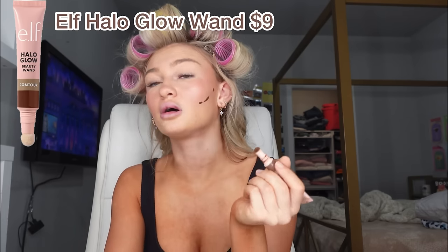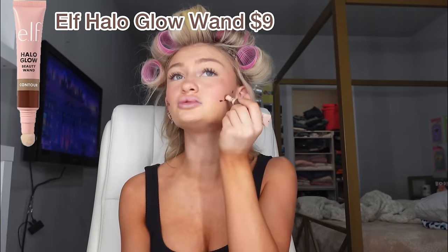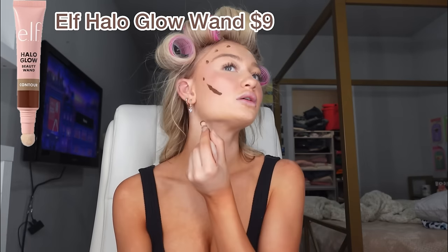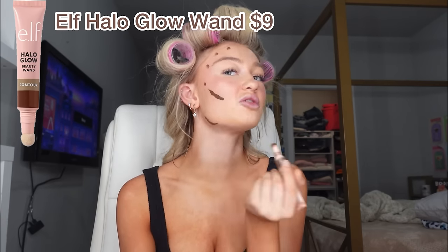Next TikTok viral product — I guess we're doing contour. I had the Charlotte Tilbury contour wand, but I lost it and I'm not gonna pay again just to get the contour. So I got the ELF Halo Glow Contour, which is also TikTok viral. I'm gonna put a little here because y'all know my jawline is struggling to show up. I really hope this blends.